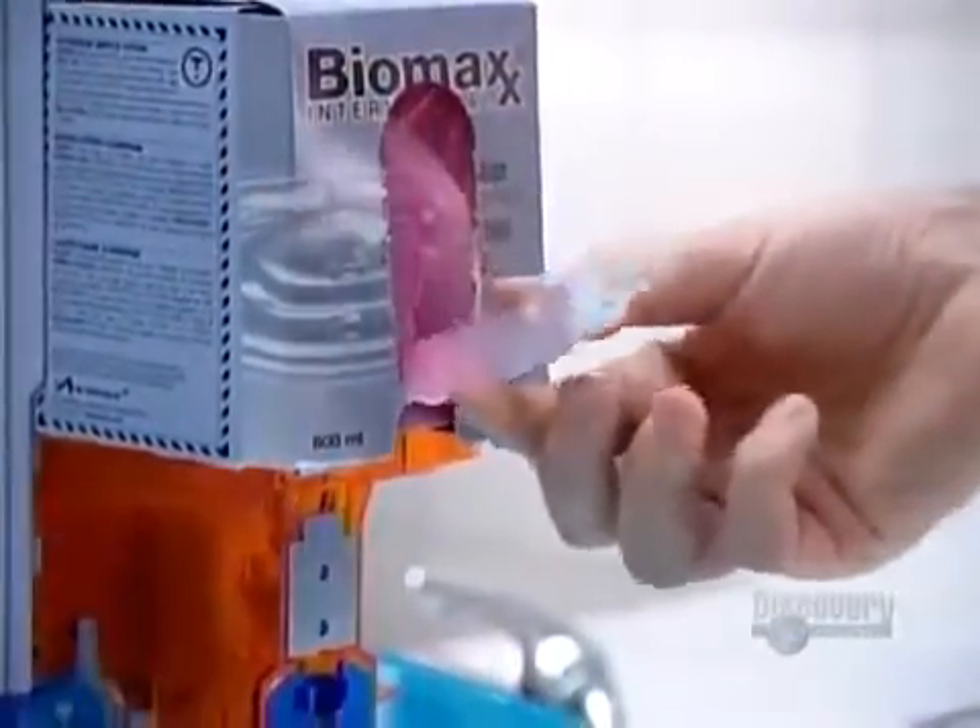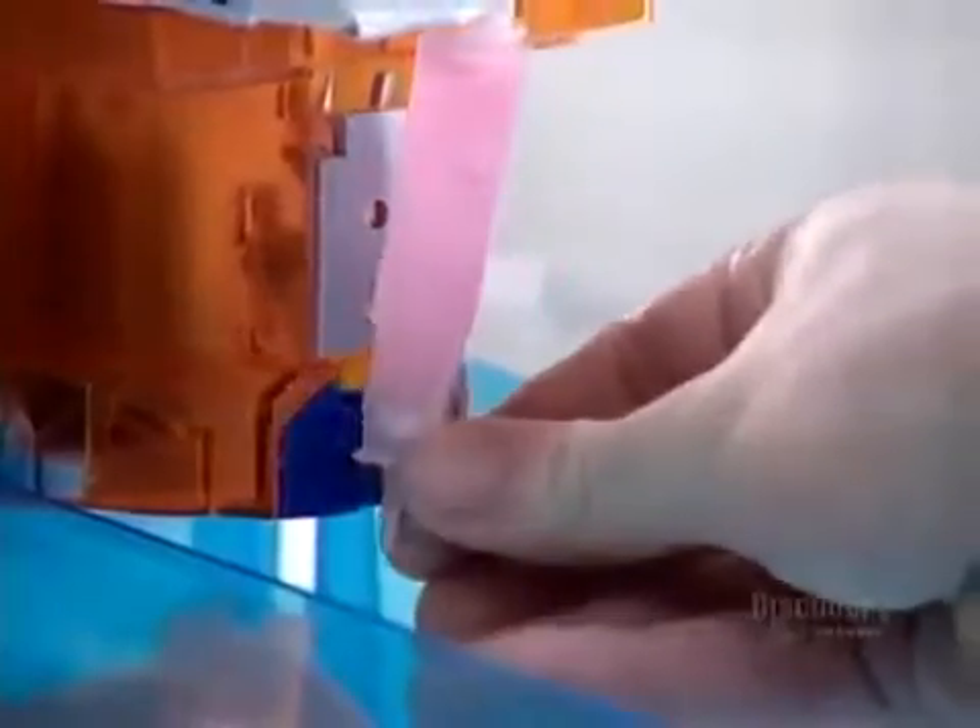Those bags of liquid hand soap, meanwhile, went into special boxes that are designed to slip right into the soap dispenser.